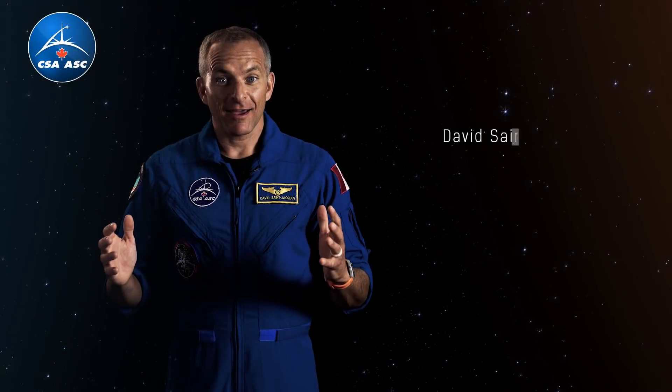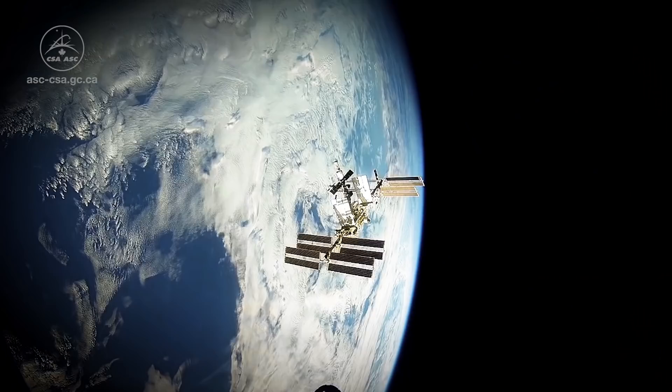Hi, I'm David Saint-Jacques, and I'm an astronaut with the Canadian Space Agency. This winter and spring, I'm going to live and work on the International Space Station.